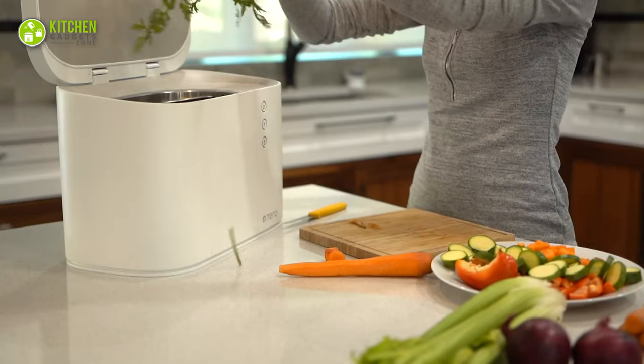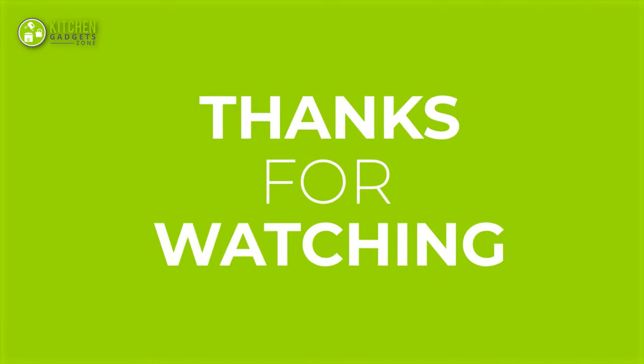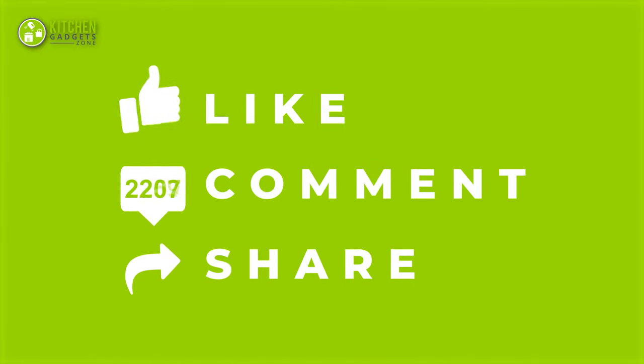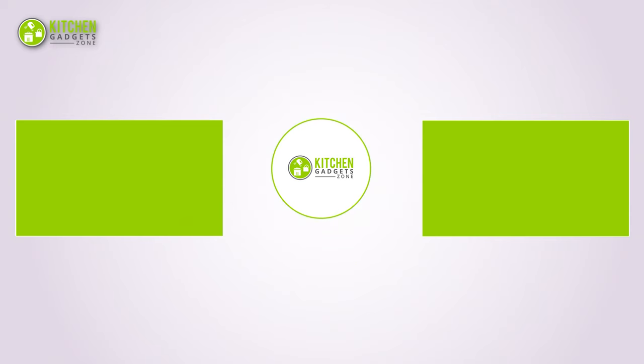That's all for our video about the 13 smart kitchen appliances for a smart home. Thanks for watching — if you enjoyed and found it helpful, please hit the like button, comment, and share. Don't forget to subscribe to our channel for more videos like this on your feed.